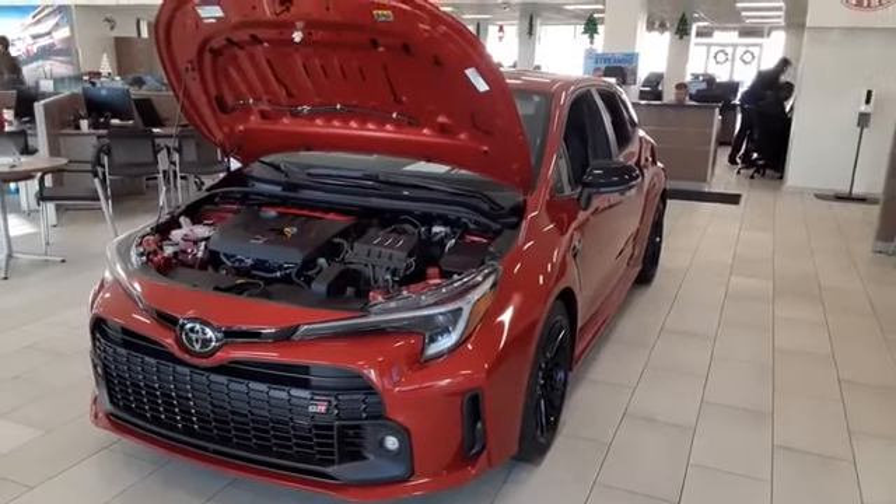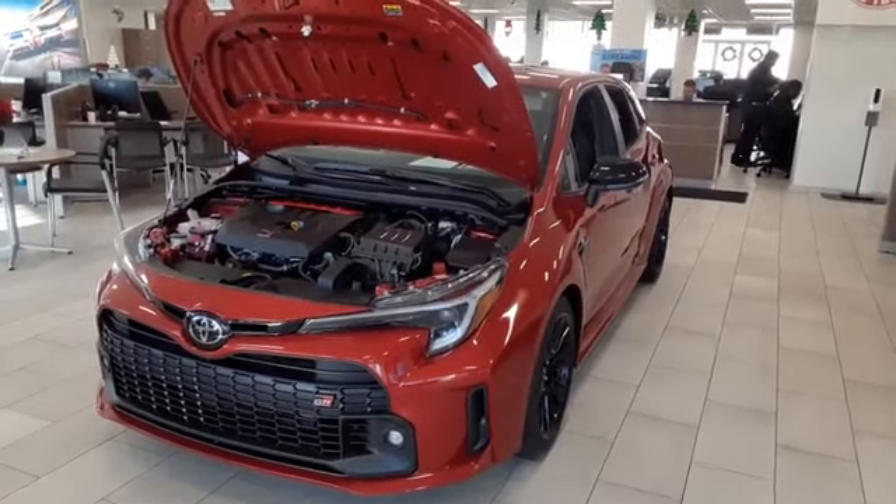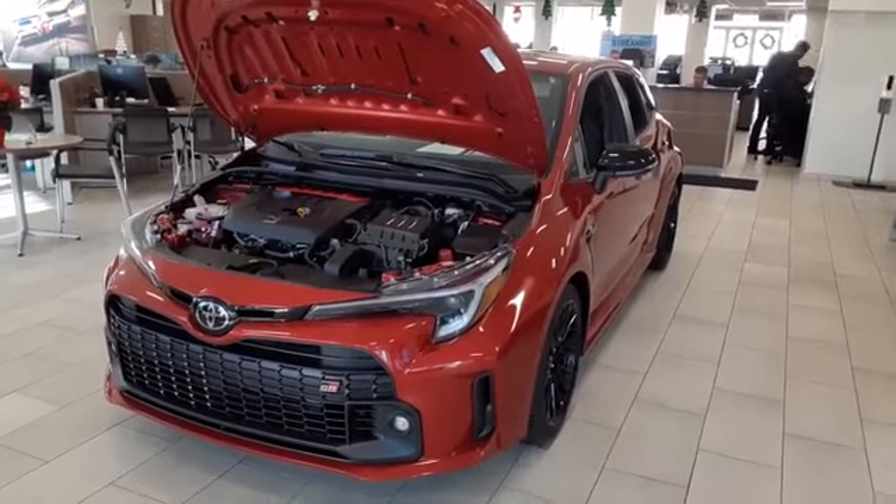Ladies and gentlemen, thank you for tuning in to the Fitzgerald channel. This is Chris O'Gene reporting from Fitzgerald Toyota in Gaithersburg, Maryland.